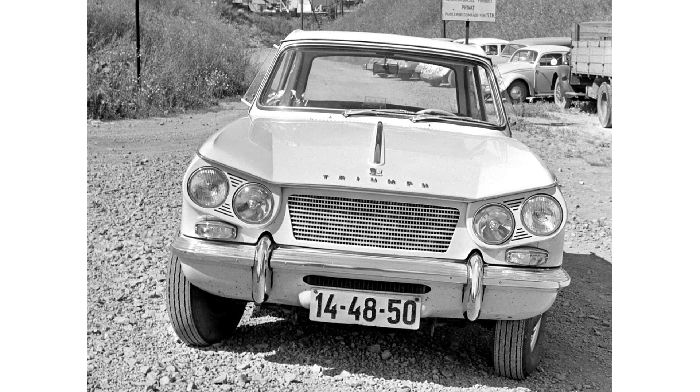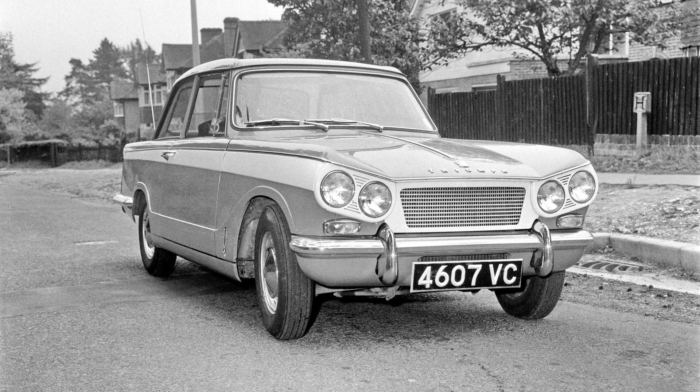The Triumph Vitesse 6, produced from 1962 to 1966, was styled by Michelotti. It was introduced on 25 May 1962, reusing a name previously used by the pre-Second World War Triumph Motor Company from 1936 to 1938, and was an inline six-cylinder performance version of the Triumph Herald small saloon. The Herald had been introduced on 22 April 1959 and was an attractive two-door car styled by the Italian designer Giovanni Michelotti.